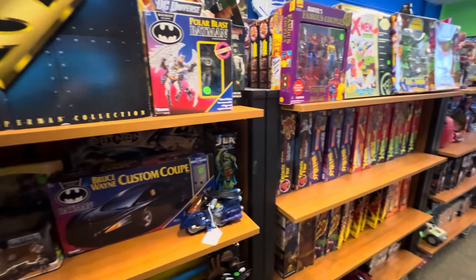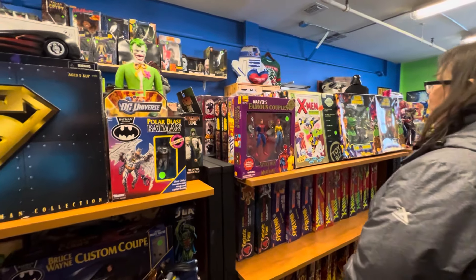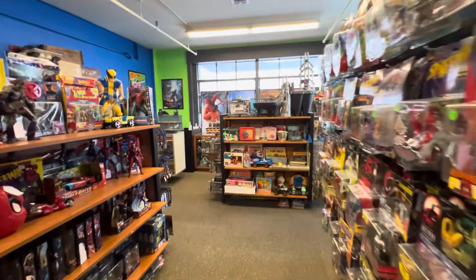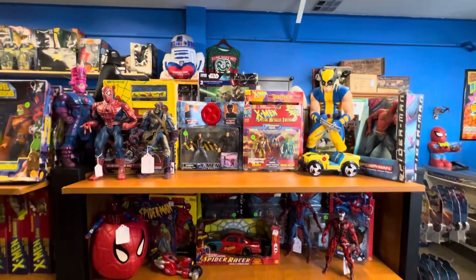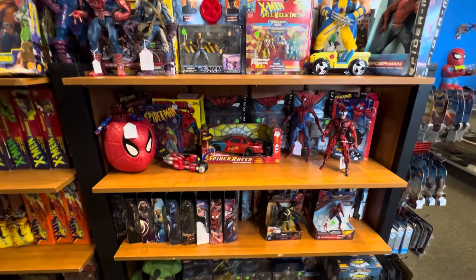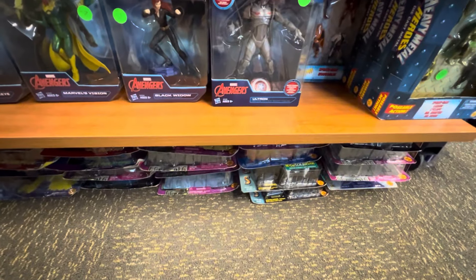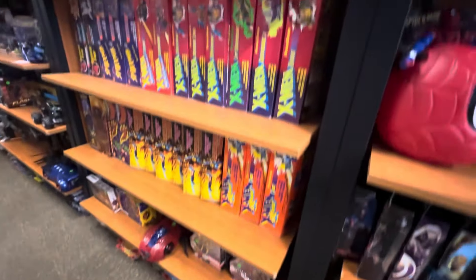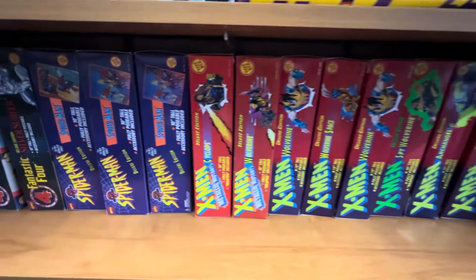More modern stuff. Even have some Toy Biz Marvel. Look at this military vehicle in here, underneath. Wow — runs all the way down into the ground. Let me show you guys some of the bigger Toy Biz pieces that are here.